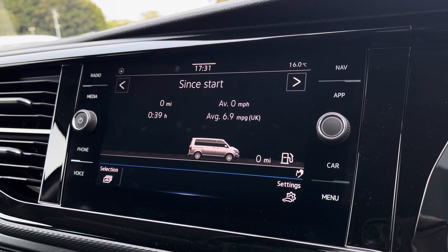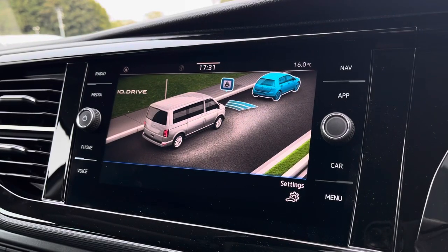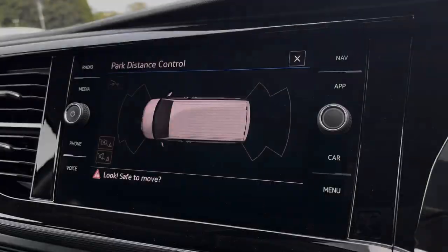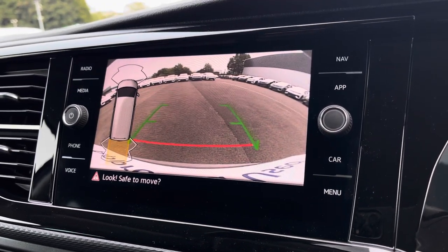You are able to view your vehicle status and your driving data, as well as your IQ Drive assist systems, your extremely easy to use navigation system, your front and rear parking sensors, as well as your rear view reversing camera.